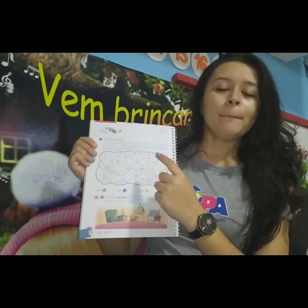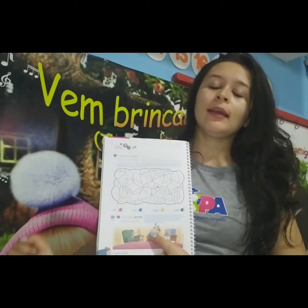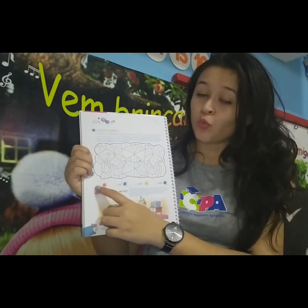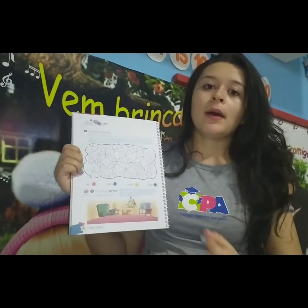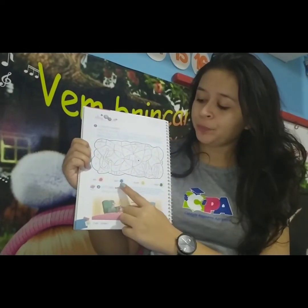Nessa primeira atividade, vocês têm essa imagem aqui e tem um pet — um bichinho de estimação — escondido entre esses números. Para vocês descobrirem qual é esse bichinho, vocês têm que seguir a legenda aqui embaixo. For example: every time you see number one, color the space red. Number two, blue. Number three, yellow. And number four, green.